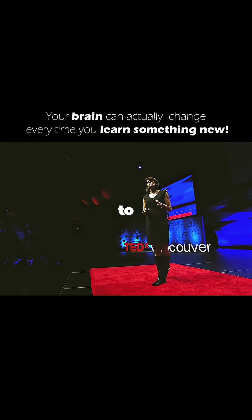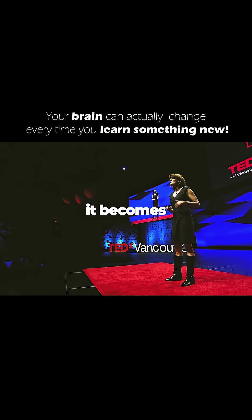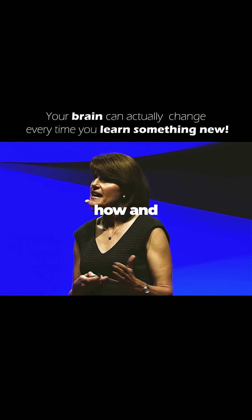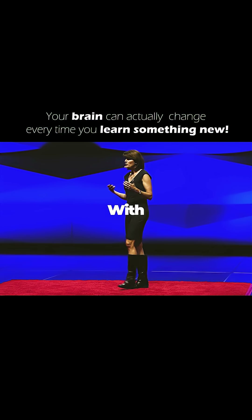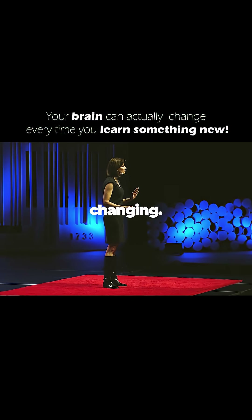The last way that your brain can change to support learning is by altering its function. As you use a brain region, it becomes more and more excitable and easy to use again. As your brain has these areas that increase their excitability, the brain shifts how and when they're activated. With learning, we see that whole networks of brain activity are shifting and changing.